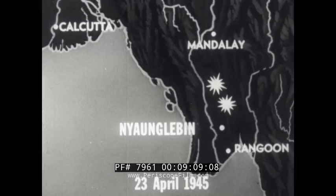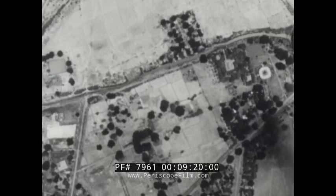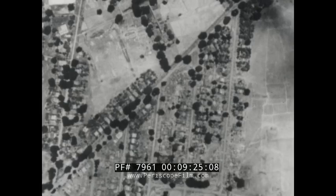On April 23, Nyang Laban, 75 miles north of Rangoon, was bombed. Nyang Laban was an important troop and stores area for the Japs' central Burma Army. From 5,500 feet, the B-25s dropped lightweight frags and general purpose bombs, 70% of which covered the target area.